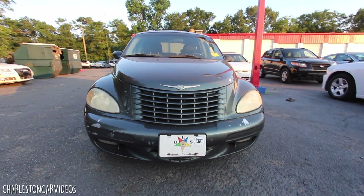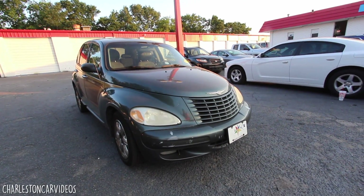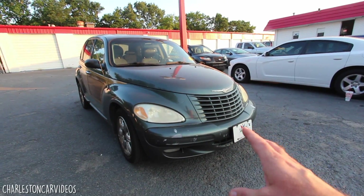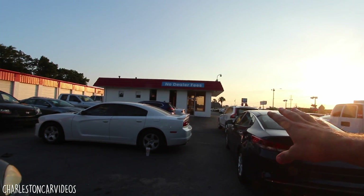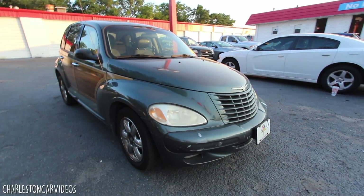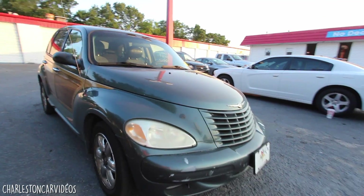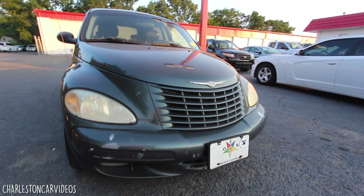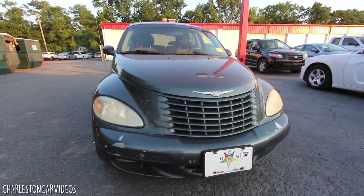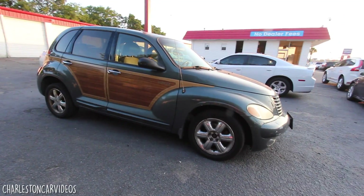Let's look at the 2003 PT Cruiser more in-depth and see how the condition has held up. It's gotten pretty old — it has 197,000 miles on it. It was being driven here in Charleston, South Carolina, and somebody traded it in, so it must have been doing something right all these years. There's the front grille — it wasn't the most attractive of vehicles. You didn't look at it and say, 'That PT Cruiser is sexy.'